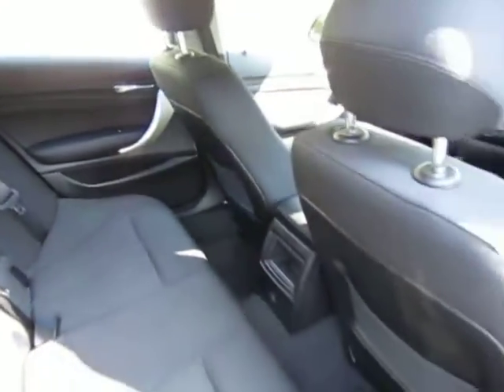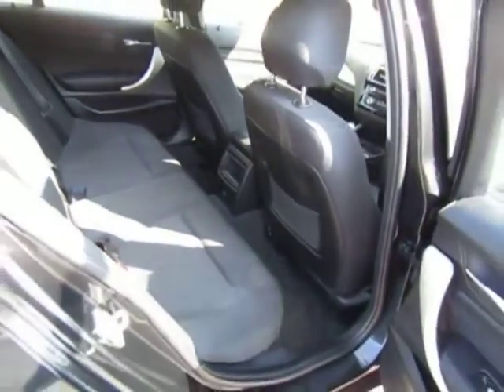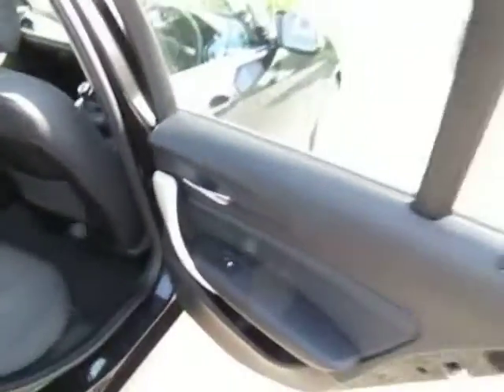Moving to the rear compartment — all finished in attractive, very clean and tidy cloth upholstery. Electric rear windows as standard.